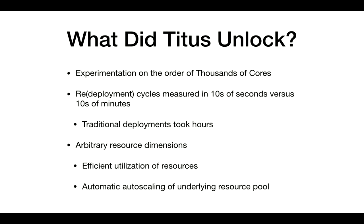The other thing Titus did — and this was somewhat ancillary — was let users choose arbitrary resource dimensions without having to deal with capacity planning. The bigger part of this was an efficiency play: automatically figuring out what resources they need, pulling in nodes from EC2, and automatically auto-scaling our EC2 clusters to get those nodes.